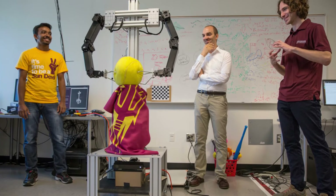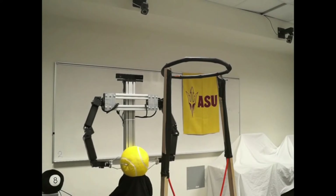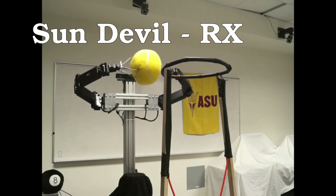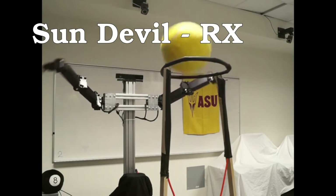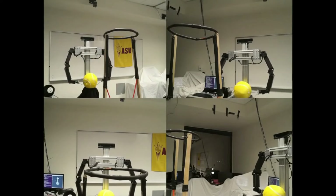Arizona State University researchers have recently shown how machine learning can be used by an autonomous robot to learn how to play basketball. Their robot named Sun Devil RX repeatedly shot a ball to the hoop and learned how to refine his motor skills.